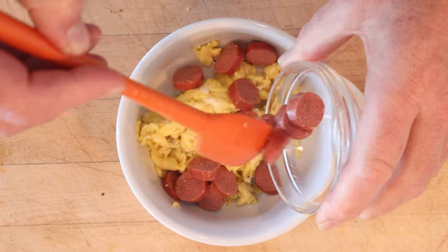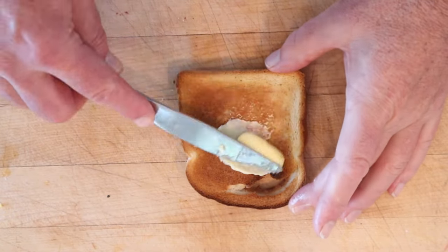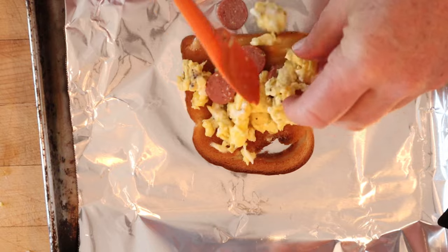Now we stir in sliced-up hot dog — and no, it does not say to heat it in any way. Now we butter our toast and mound on our egg and hot dog mixture.